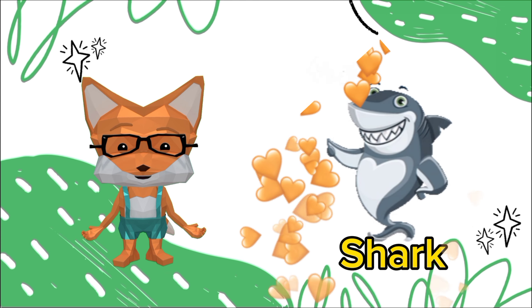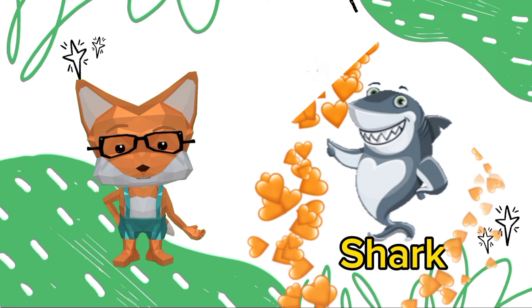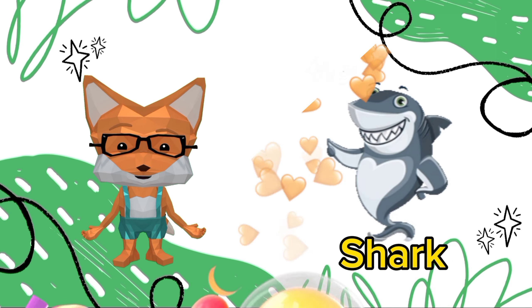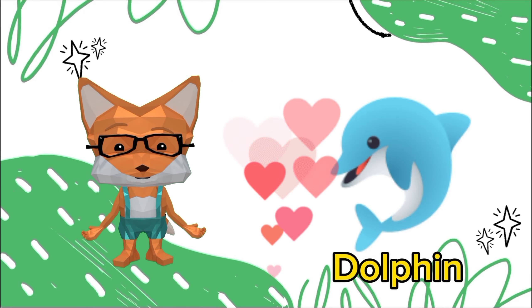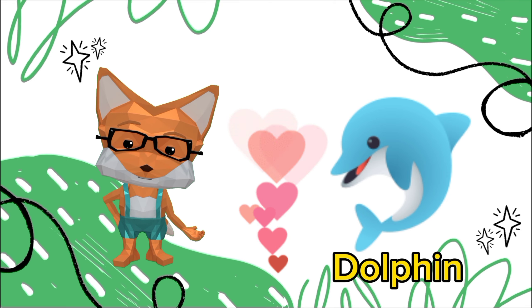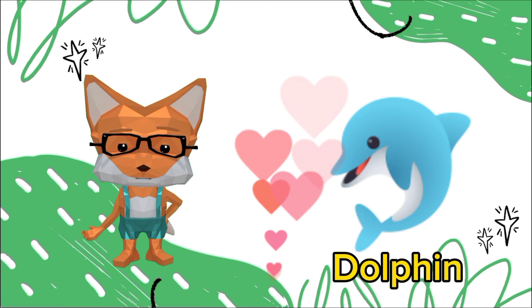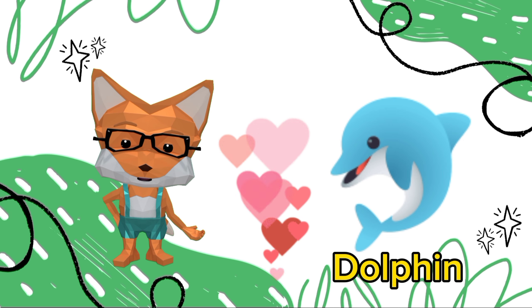It's a dolphin. Dolphins are known for their intelligence and playful behavior. They have been observed using tools such as sponges to protect their noses while foraging on the ocean floor.